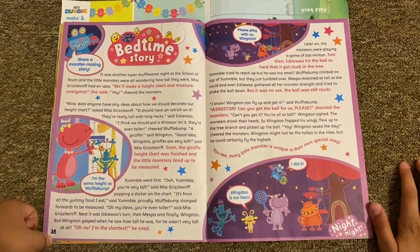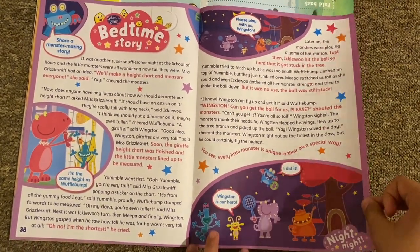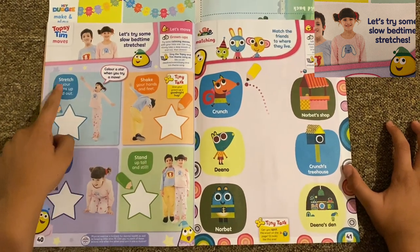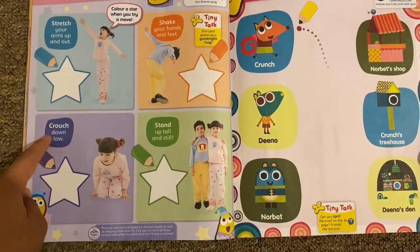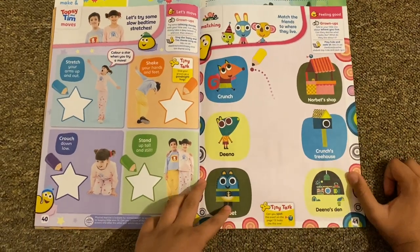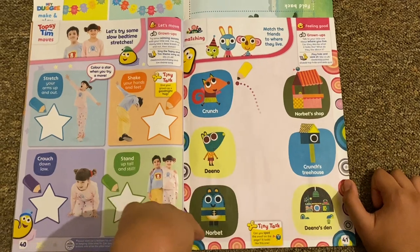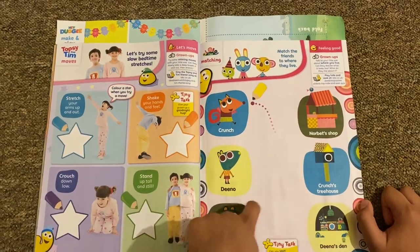Then there's a bedtime story with the School of Roars — 'Share a Monster Amazing Story,' though it doesn't tell the story in here. There's also Topsy and Tim moods and Olly Bob Tops. Try some slow bedtime stretches: stretch your arms up and in and out, shake your hands and feet, crawl, crouch down low, and stand up tall and still. Then there's Olly Bob Top matching — match the friends to where they live. We've got Crunch, Demo, and Norbert.